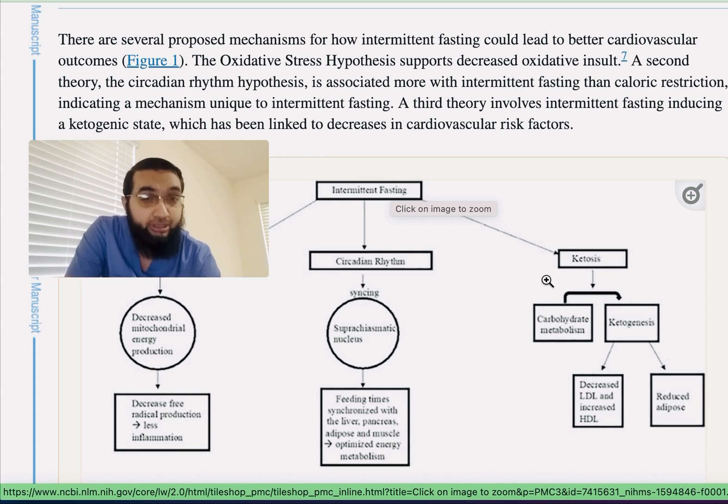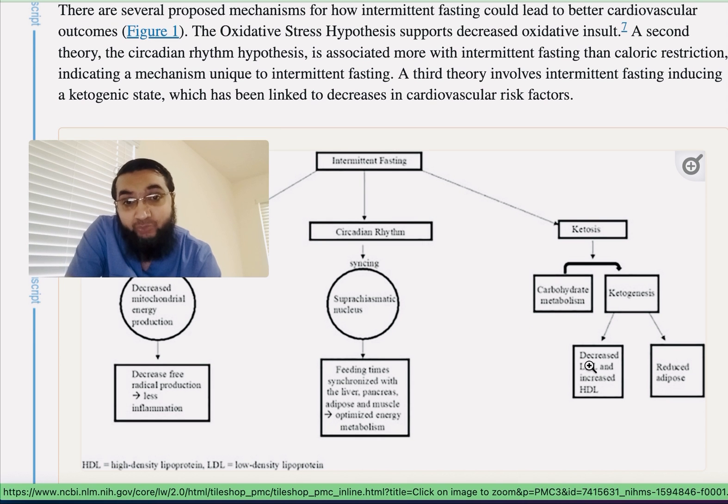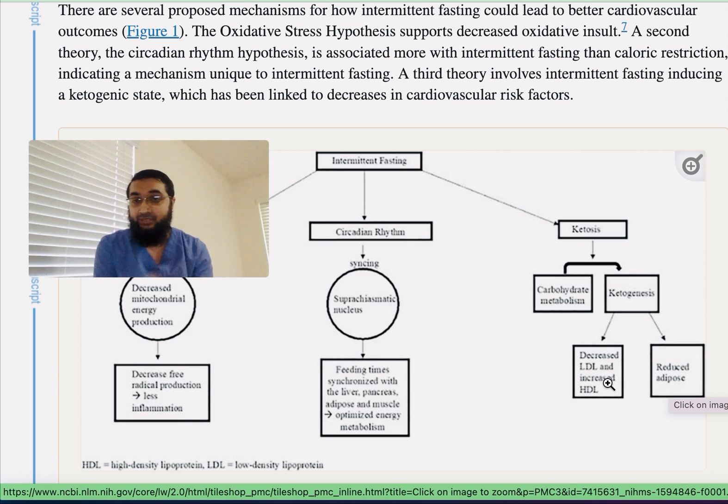The third mechanism I was discussing is ketosis, which works through carbohydrate metabolism and ketogenesis. This in turn reduces your fat cells — the adipose cells — and also decreases LDL and increases HDL. As I've talked about in other videos, HDL is your healthy cholesterol.